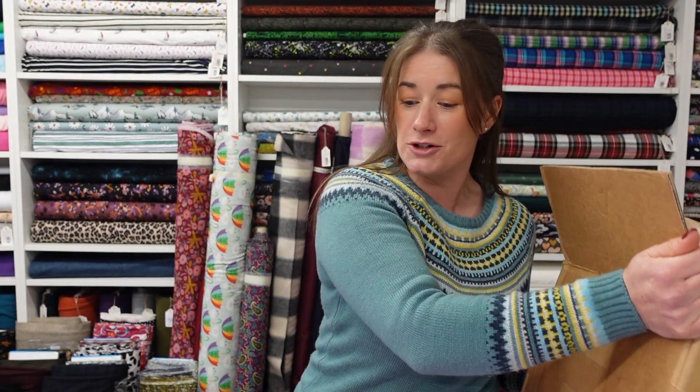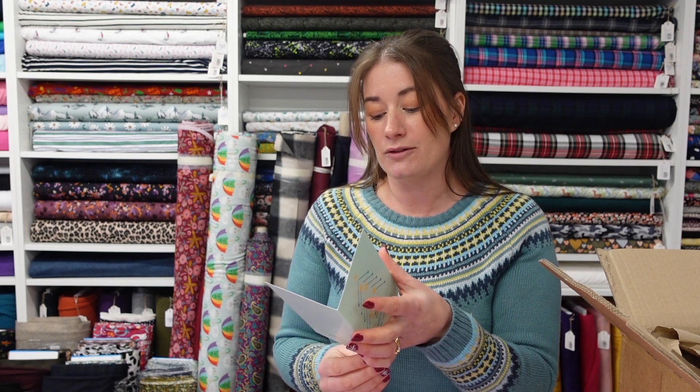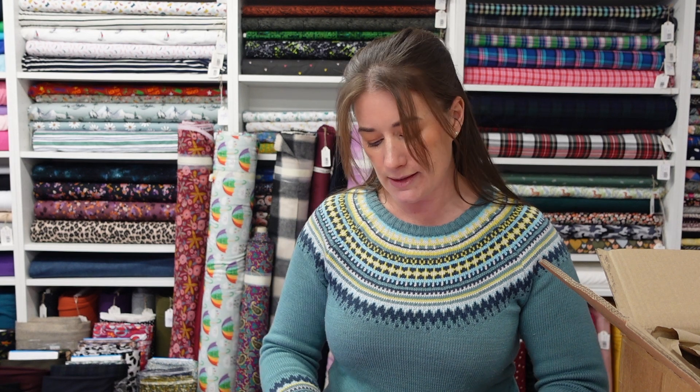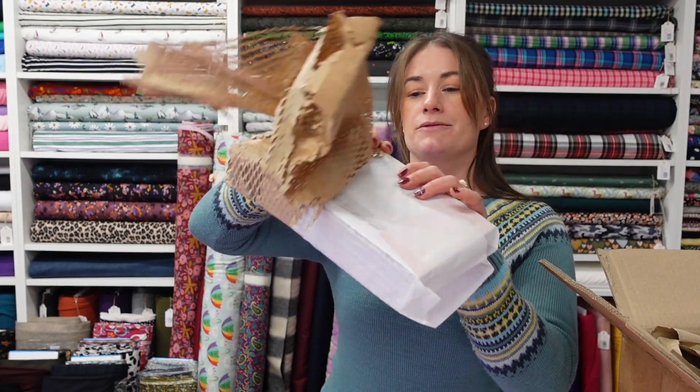I've also got a lovely big box here from Tilly and the Buttons, which came with a lovely little Christmas card inside that says 'Merry Stitchmas' — to Jenny, thank you for all your support this year, have a great holiday season, from Team Tilly and the Buttons. So I've got a big restock of Tilly patterns and they're all live on the website now, packed really neatly in paper wrappers.